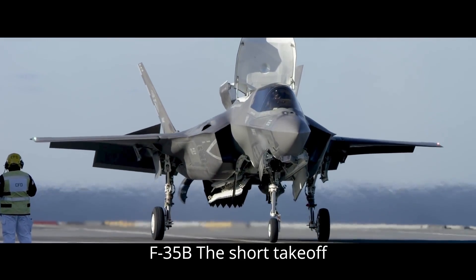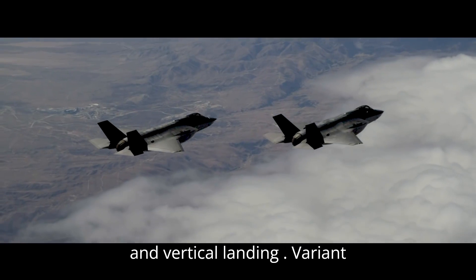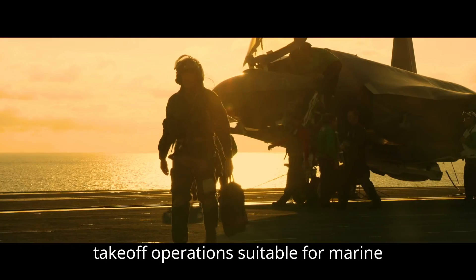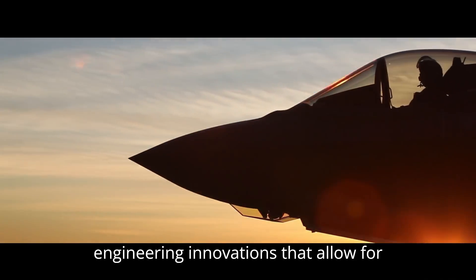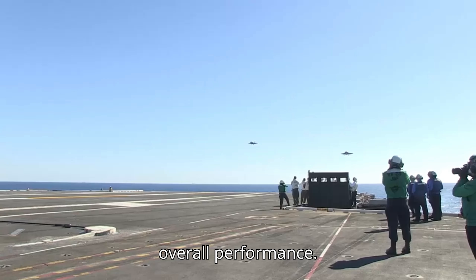The F-35B is the short takeoff and vertical landing (STOVL) variant, featuring a lift fan and thrust vectoring nozzles for vertical landing and short takeoff operations, suitable for marine and amphibious operations. The lift fan and roll posts are significant engineering innovations that allow for vertical lift without compromising overall performance.